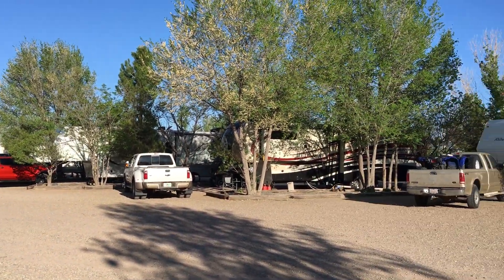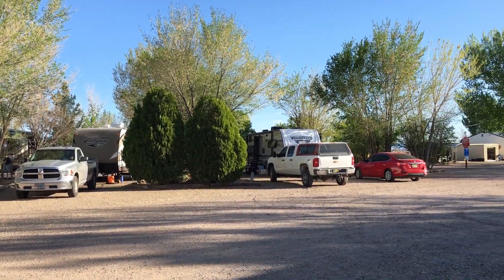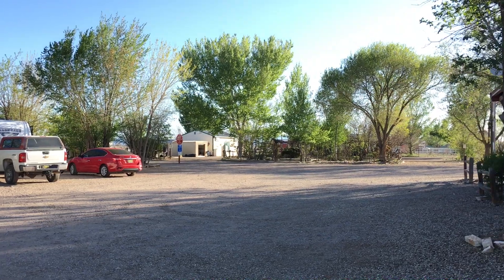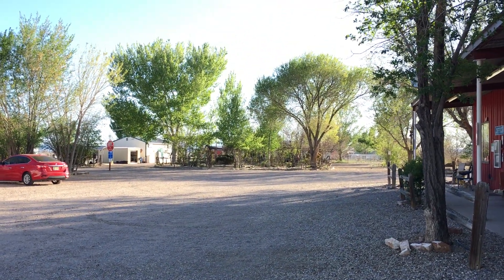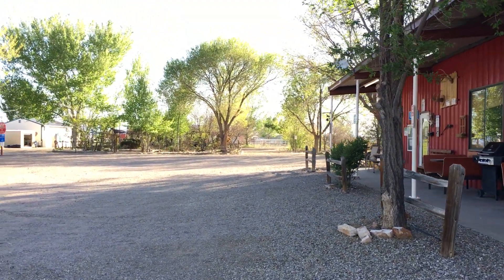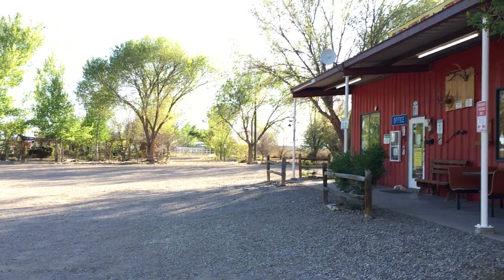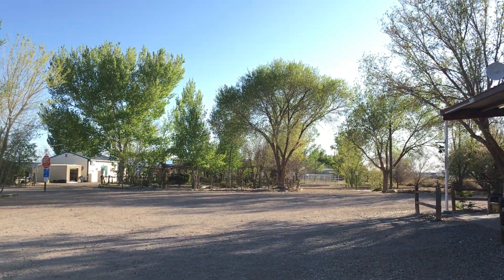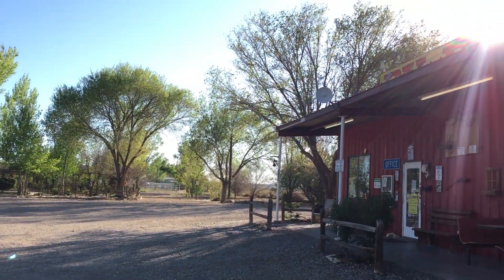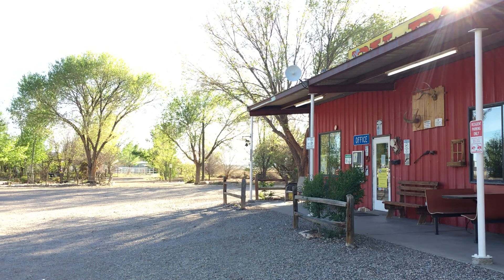Overall it's a real nice little RV park. The spaces are kind of close together, but not too bad. Just thought I'd share this with you folks and review it. If you're ever in the area, stop on by — the owners would love to have you as guests. Until next time, give us a thumbs up and subscribe to the channel. Take care of yourself, God bless, and we'll see you down the road.